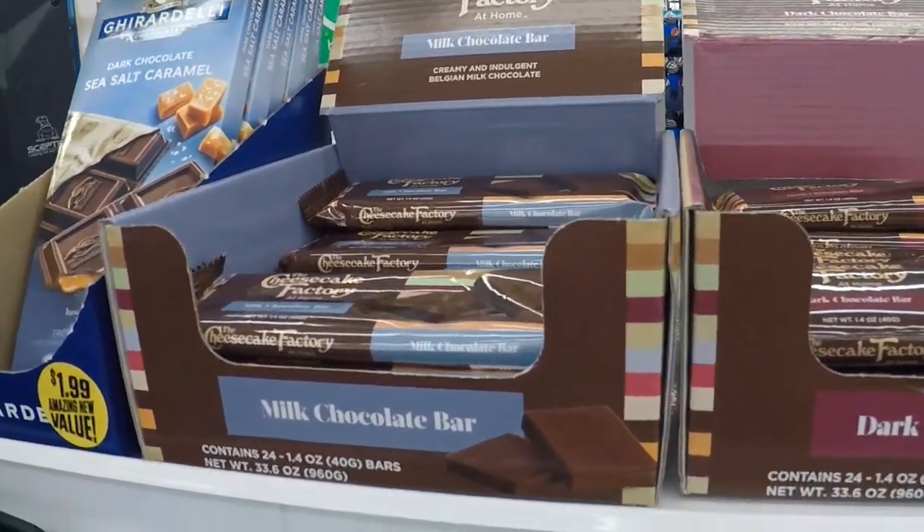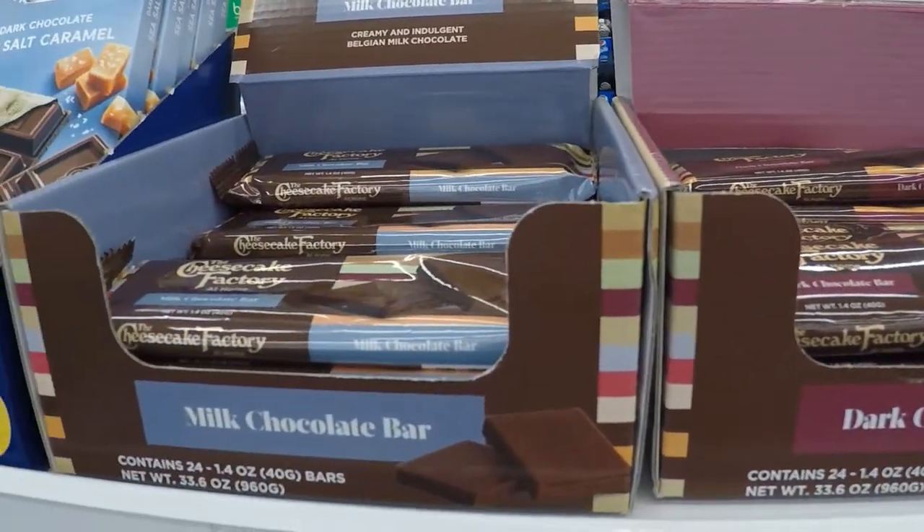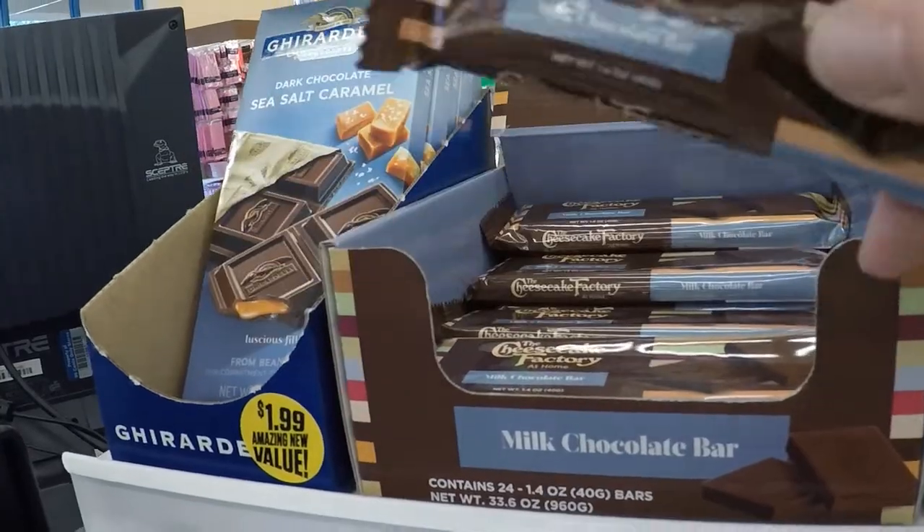We've seen these before and were surprised that the Cheesecake Factory makes chocolate bars. We have these here at the store. I'm gonna grab one of the little chocolate bars for the movie — these ones are actually pretty delicious.